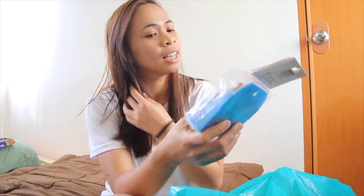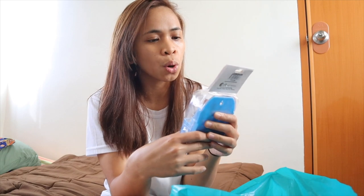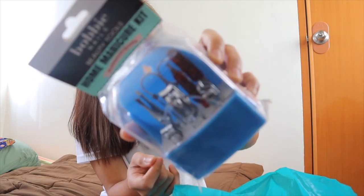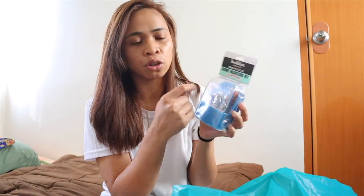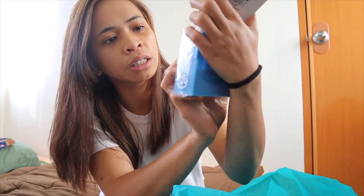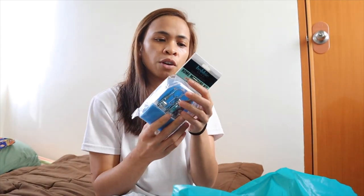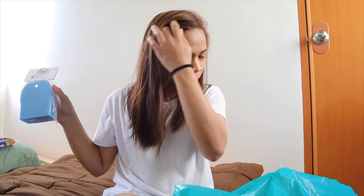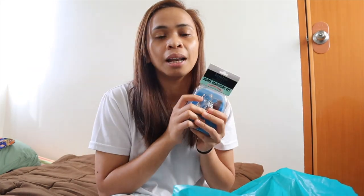Pag pumunta kayo sa Watsons guys, talagang mabibiktima kayo kasi andun yung mga makeup din. Nabudol po ako ng Watsons. So first product, itong Bobby Nails Beauty Tools Home Manicure Kit Professional Quality. Meron na siyang nail cutter — tatlong klaseng nail cutter — tapos meron siyang para sa eyebrows, meron siyang puller, yung pang file ng nails. For 175 pesos ito isang set. Kailangan ito dalhin sa New Zealand kasi mahal ang magpa-nail salon.